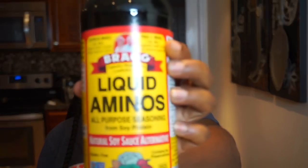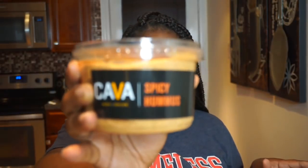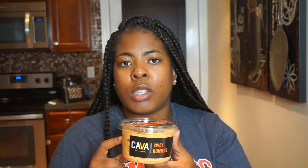I re-upped on sriracha — I put that on everything. I also bought liquid aminos, which is a great non-GMO alternative to soy sauce. For snacks, I love this hummus. I'll cut up veggies like celery, peppers, and cucumbers and have a scoop of hummus with them as a snack.